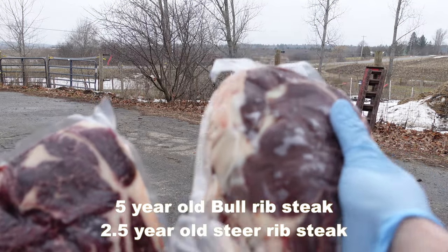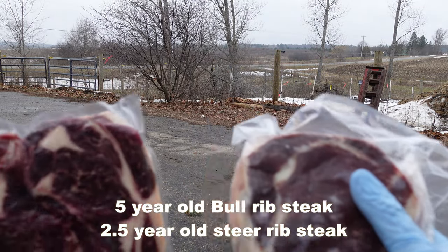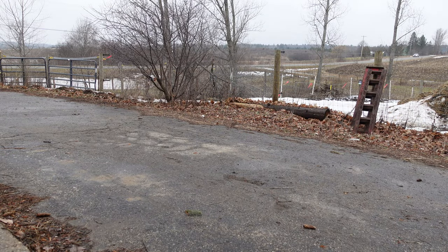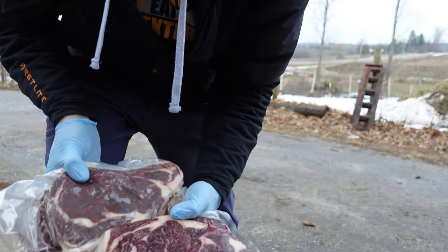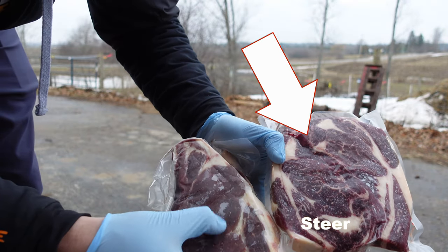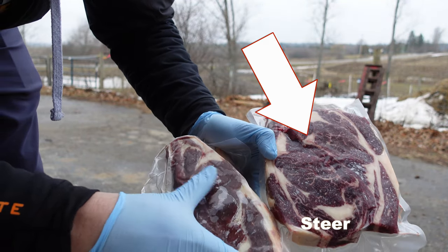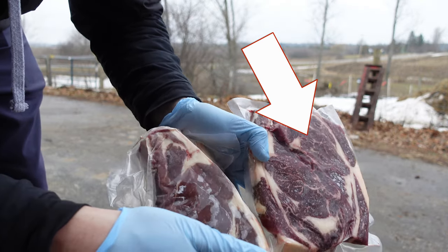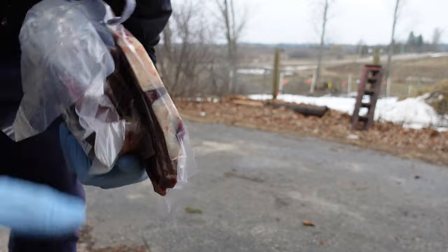The package on the right here is bull steak from our bull, and then this is from the steer. The steer has a lot more intramuscular fat than the bull steak does, but the color is pretty close to the same — really dark beef.